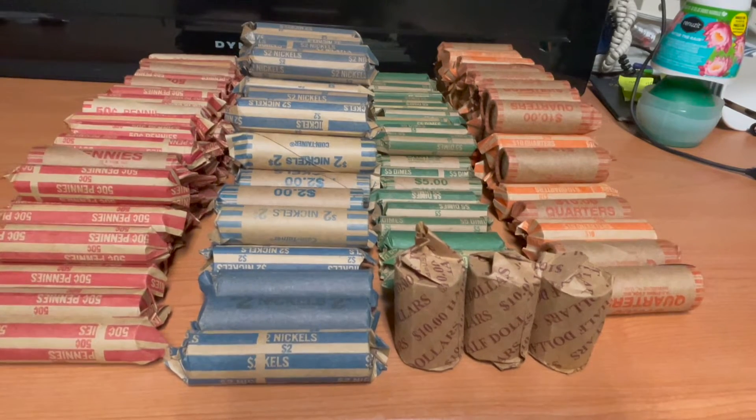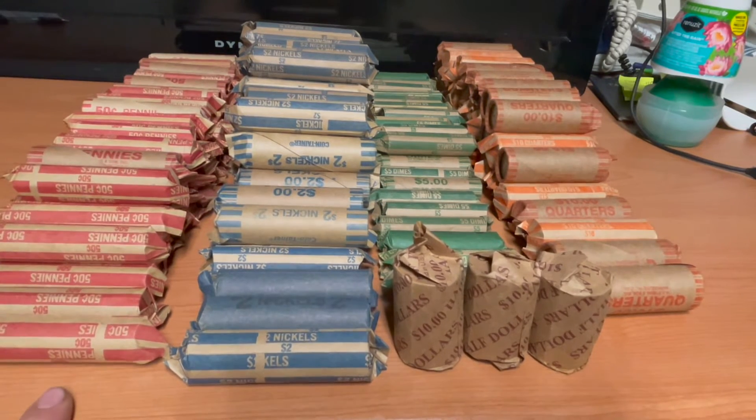I rolled up everything — it would have been too boring to watch. Altogether it came out to 169 rolls: 48 rolls of pennies, 55 rolls of nickels, 30 rolls of dimes, 33 rolls of quarters, and 3 rolls of half dollars. I do have a lot of coins remaining because I ran out of wrappers — I don't have as many penny and quarter wrappers.